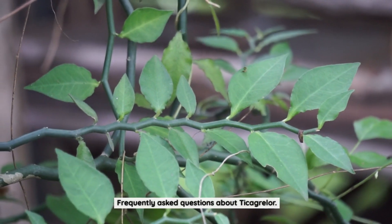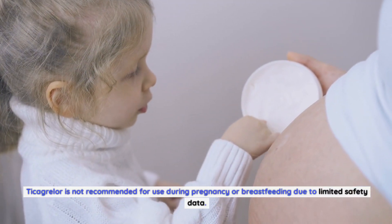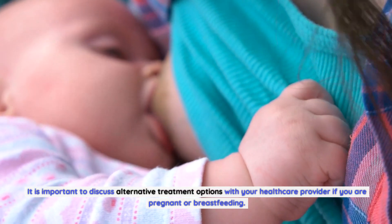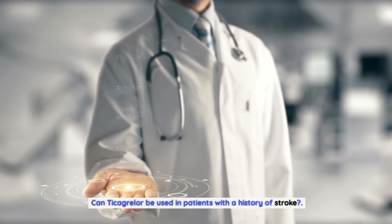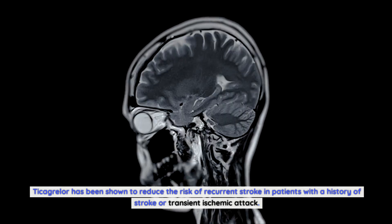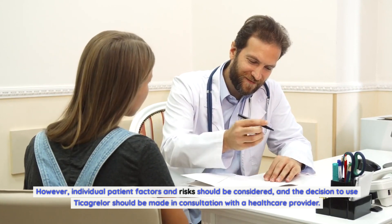Frequently asked questions about Ticagrelor. Can Ticagrelor be used during pregnancy or breastfeeding? Ticagrelor is not recommended for use during pregnancy or breastfeeding due to limited safety data. It is important to discuss alternative treatment options with your healthcare provider if you are pregnant or breastfeeding. Can Ticagrelor be used in patients with a history of stroke? Ticagrelor has been shown to reduce the risk of recurrent stroke in patients with a history of stroke or transient ischemic attack. However, individual patient factors and risks should be considered, and the decision should be made in consultation with a healthcare provider.